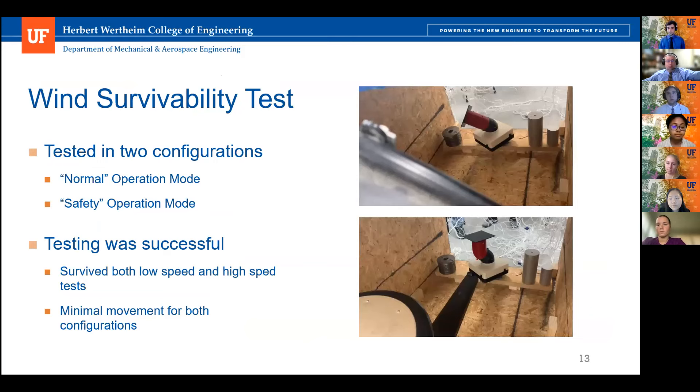As part of our design process, we were tasked with meeting several benchmarks, including a wind survivability test. Since our system is expected to operate under ambient conditions in Las Vegas, Nevada, it was tested in two configurations: normal mode for daily operation and safety mode for high wind gusts. The test was facilitated by securing our heliostat to a rotating device in a makeshift wind tunnel in front of a leaf blower, with fan speed starting at 4.1 meters per second and reaching up to 60 meters per second. Our system survived these conditions for five minutes or approximately 15 full rotations.